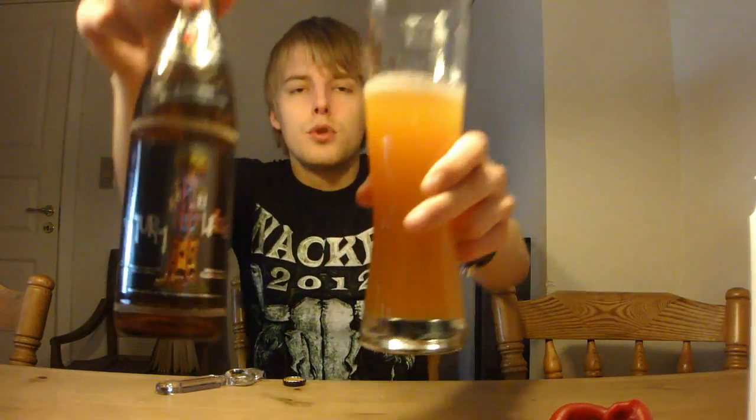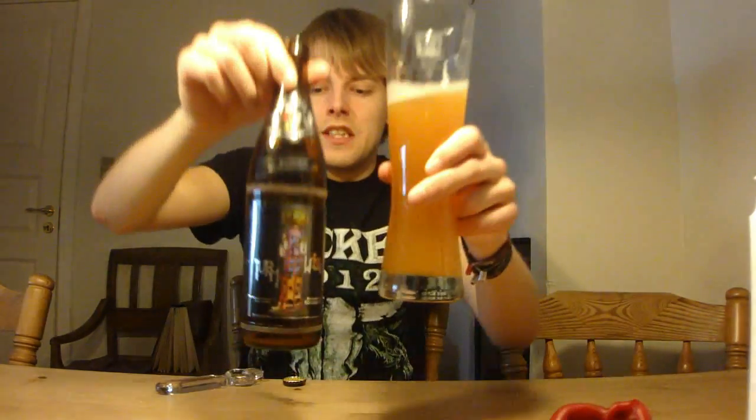Definitely let me know what you think of the Kuchelbauer Turmweise if you've had it. Guys, as always, remember to comment, subscribe, and check out the Facebook fan page and Twitter. Thanks to Jens for sending this one out — look forward to more reviews of the beers he sent. Not only the German ones, there's also an Italian and a couple of English brews in there. Cheers.